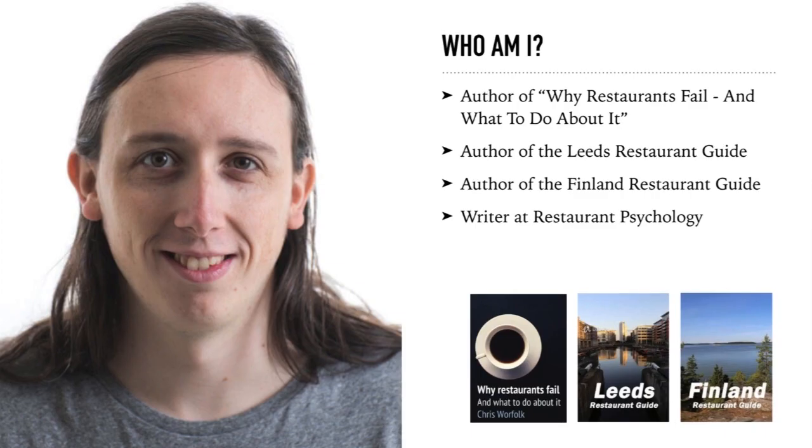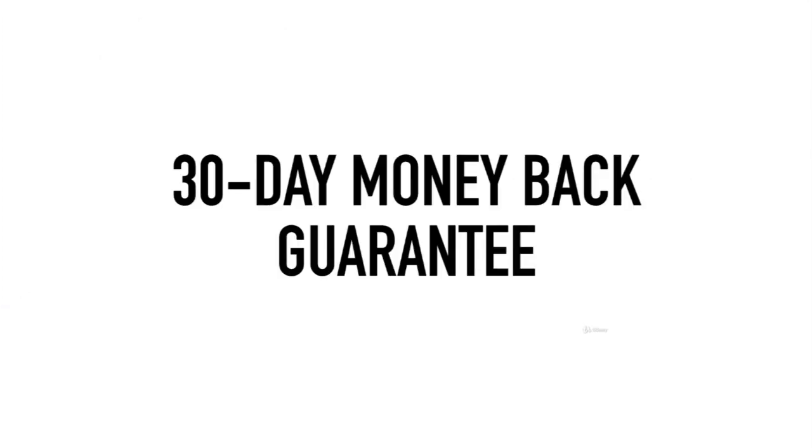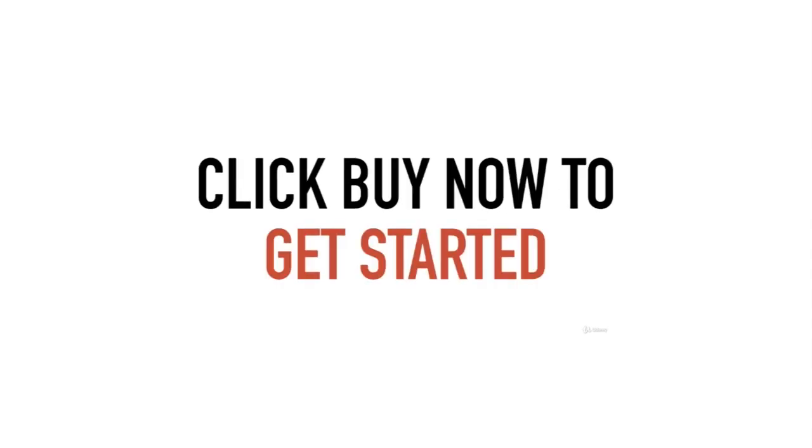I'm Chris, a restaurant critic, teacher, and author of 'Why Restaurants Fail and What to Do About It,' and I'll be here with you every step of the way. You'll love the course, and you can buy with confidence knowing your purchase is backed by Udemy's 30-day money-back guarantee. So if all of that sounds good, click the buy now button to get started immediately — I can't wait to see you inside the course.